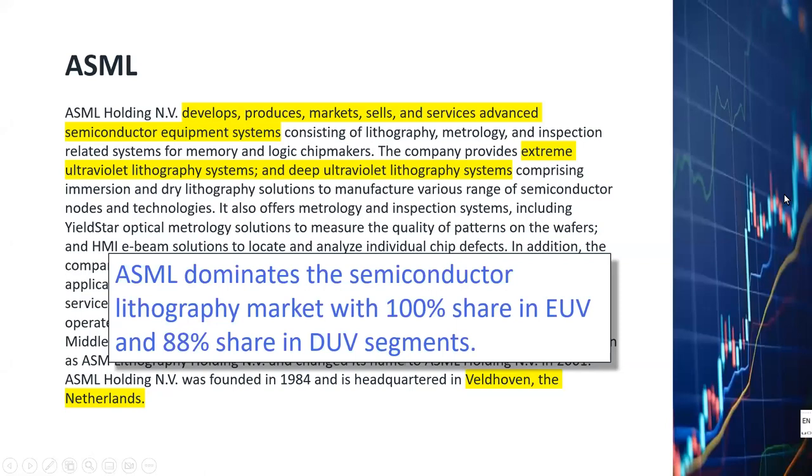What does ASML do? It is a company that develops and produces advanced semiconductor equipment systems. Their main products are the extreme ultraviolet lithography systems — also called EUV systems — and the deep ultraviolet lithography systems — also called DUV systems. ASML has a monopoly on the EUV market because their technologies are so much more advanced than their competitors, and they also have a near monopoly on the DUV market with 88% market share. This dominance has ensured a steady stream of profits and cash flow.